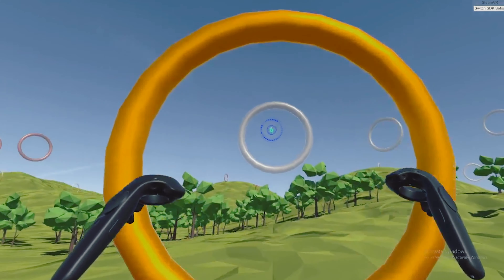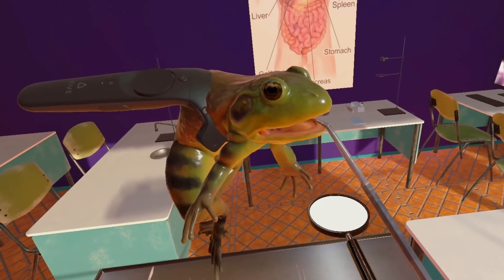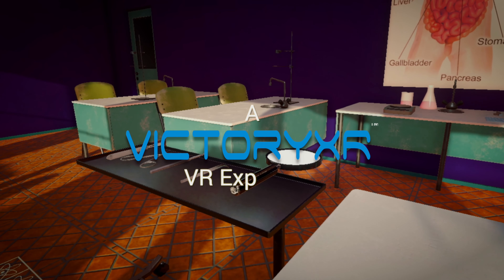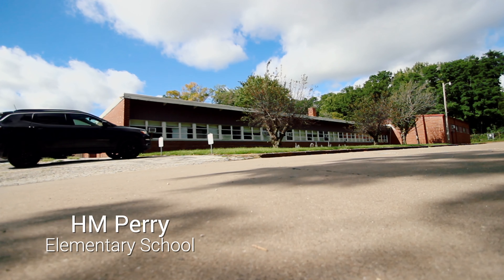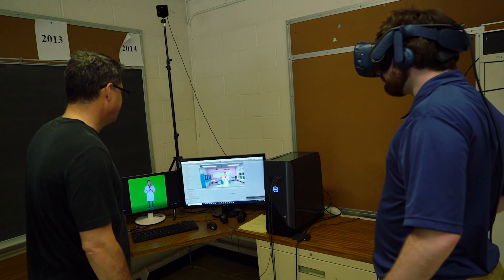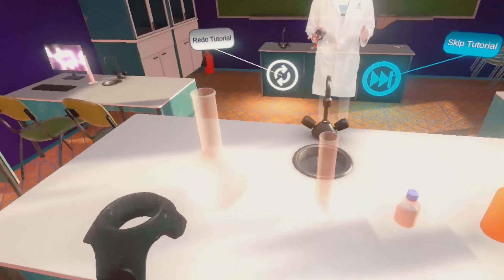Victory XR is our VR AR company and we take existing curriculum and try to figure out how to make it come alive using either virtual reality or augmented reality, all based on the next-gen science standards. We established our studios here at the former H.M. Perry Elementary School — this was my elementary school — and we create some of the most interesting AR VR education curriculum and distribute it around the world.